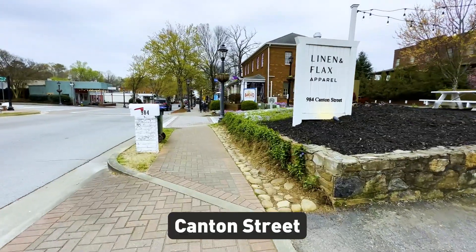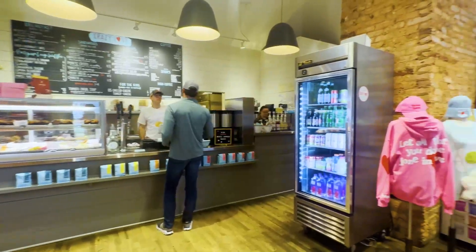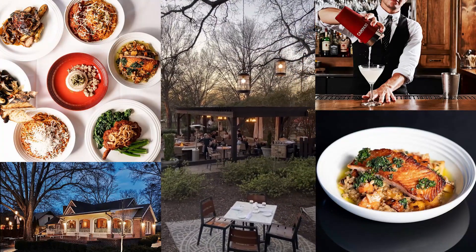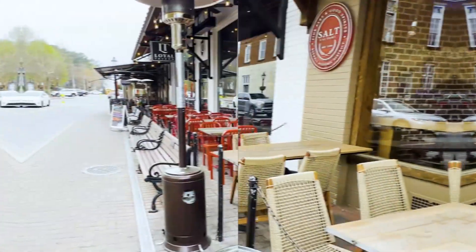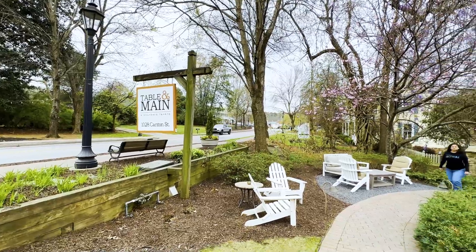One of the things that makes downtown Roswell so unique is Canton Street. It's a one-mile stretch of road that's filled with boutiques, art galleries, restaurants, and bars. Whether you're looking for a fancy night out or a casual dinner with friends, Canton Street has something for everyone. You can find anything from a farm-to-table restaurant to a rooftop bar with a great view of the city.